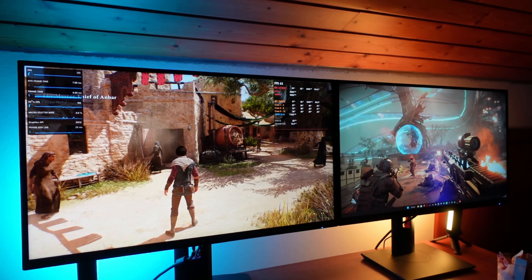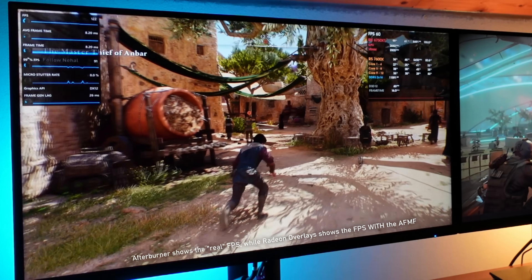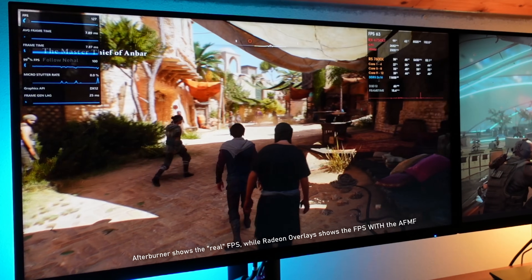Just before starting, I can tell you right away that these drivers bring lots of new things. On the official side, we have for example AFMF — AMD Fluid Motion Frames — that are now going into the official drivers. They were in beta for several months and are now going official. There are more things going into the official drivers as well, which I'll talk about in the goods and bads section after the release notes.